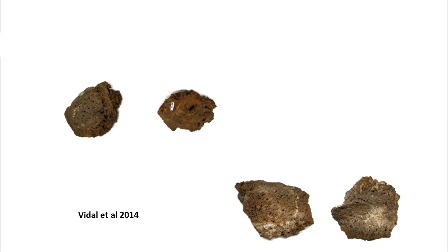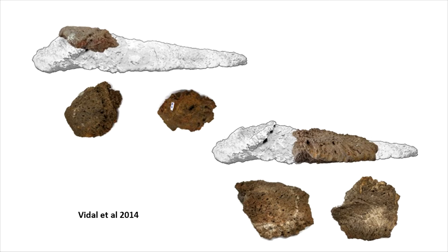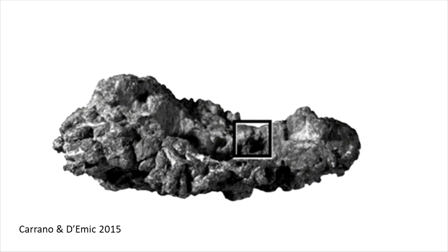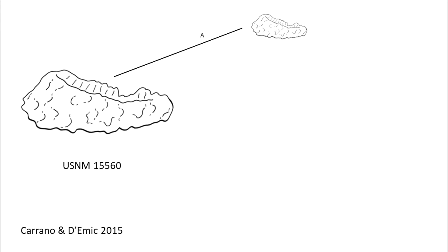For instance, here you see fragments suggested to be part of the bulb, while here believed to be part of the root. What of these spikes? Well, we can compare this Alamosaurus root-and-bulb fragment to similar osteoderms from other dinosaurs.